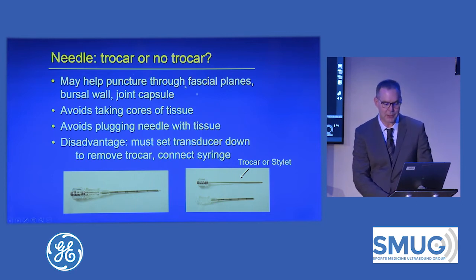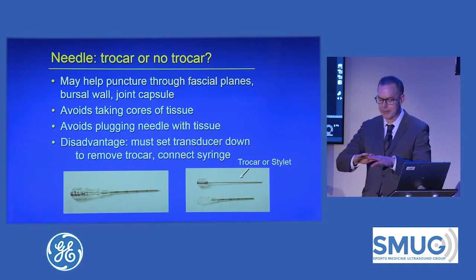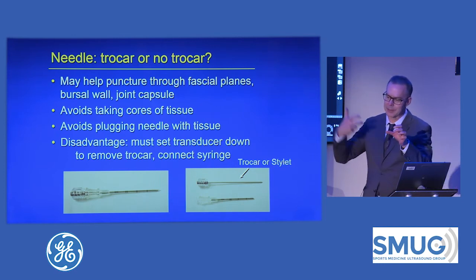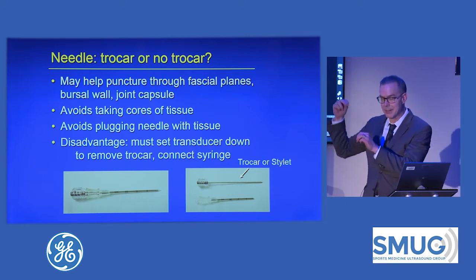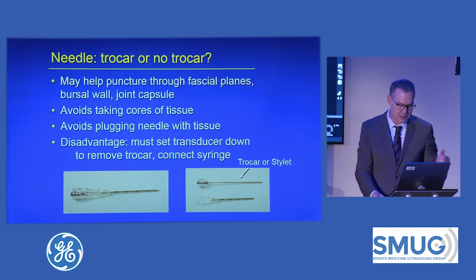So I don't use a trocar for injections. What I do now is after I anesthetize the skin with a skin wheal, I have my cocktail — steroids, whatever — hooked up to the needle. I just go down to the target and inject. I'll put the transducer down and flush the needle so steroids aren't deposited on the way out. The main thing is I go down and inject and get the goods in as quickly as possible.